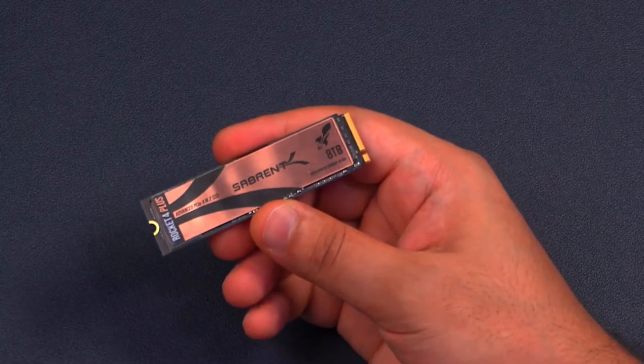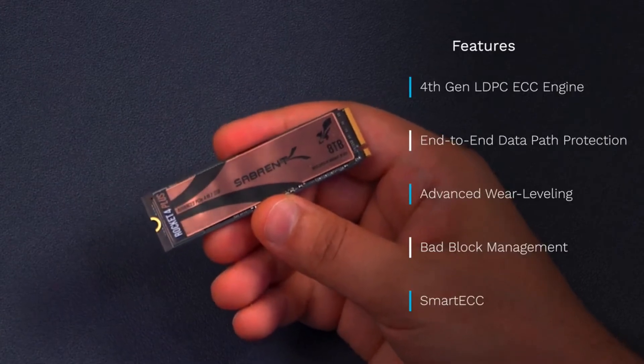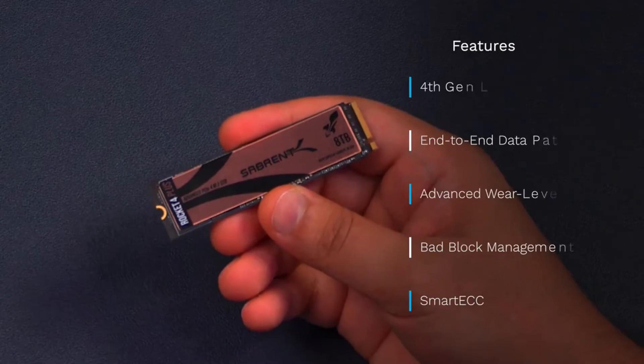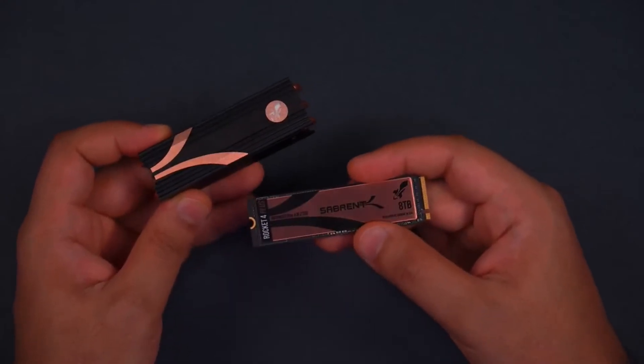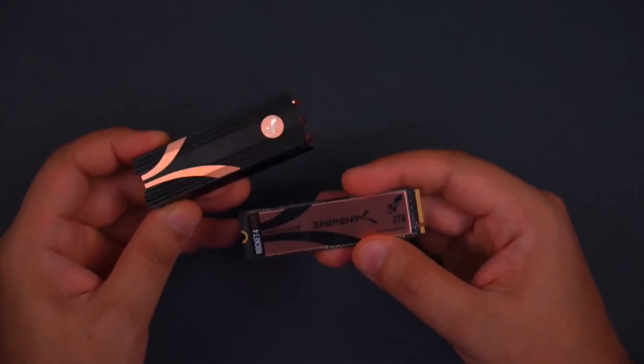This also means it uses a 4th generation LDPC ECC engine, end-to-end data path protection, advanced wear leveling, bad block management, and smart ECC. If you plan on getting this drive, then make sure to use our Sabrent heatsink 4PC for the best cooling performance for this NVMe SSD in your PC, as we want to make sure you are keeping this SSD as cool as possible when you're pushing this drive. We've seen how you like to use our drives, so honestly, do it a favor and just get one of these.